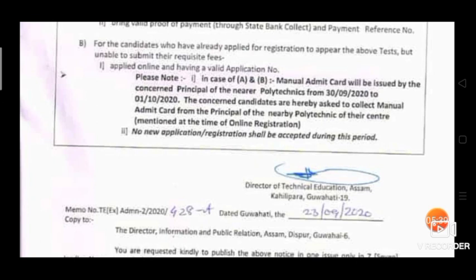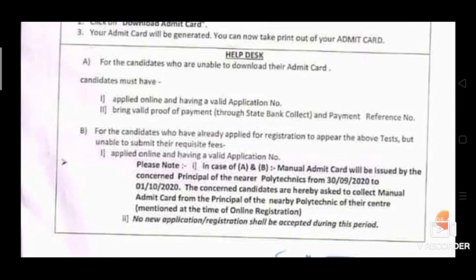So, if you have completed registration, you will have your application ID and application number, which you will use for the process.